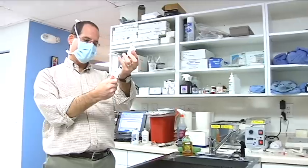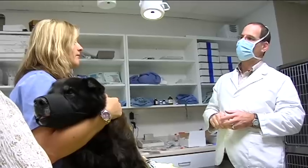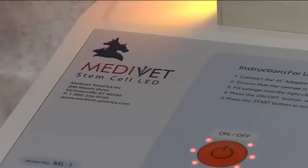Between 60 and 90 million cells per dose. During the $1,800 surgery, Berger and his team take some of Bo's fat cells, and by using a series of separations, cleanses, and laser rejuvenation, stem cells are harvested.